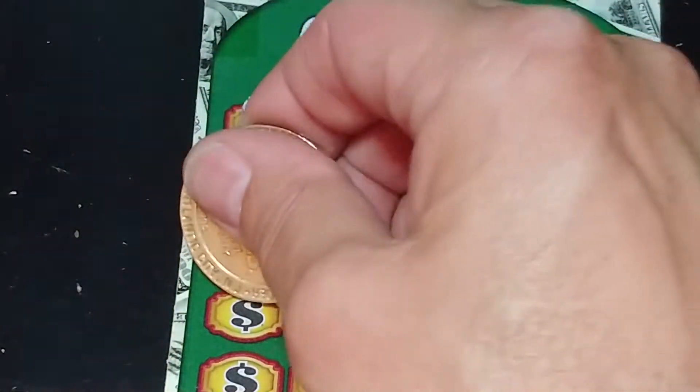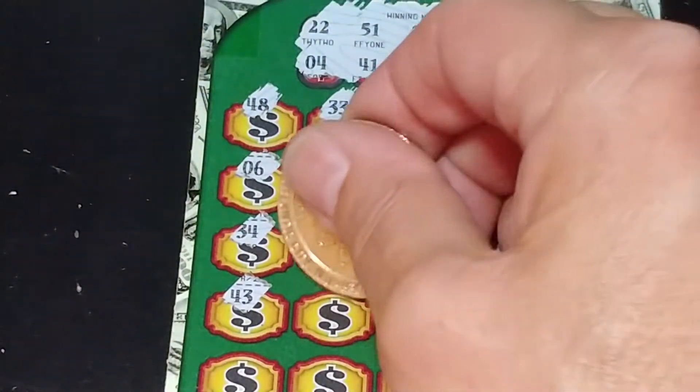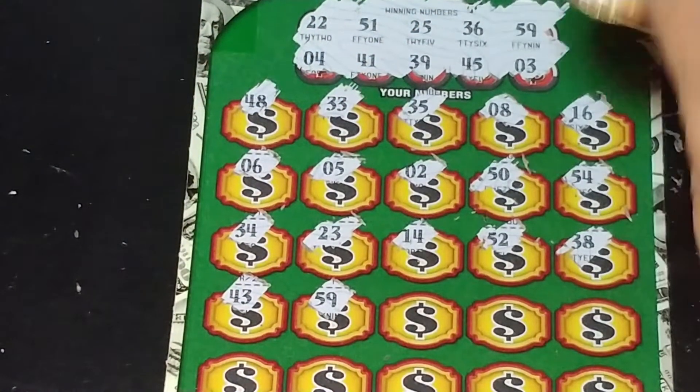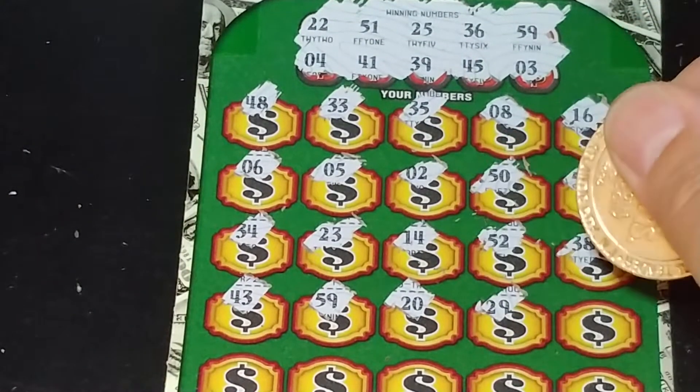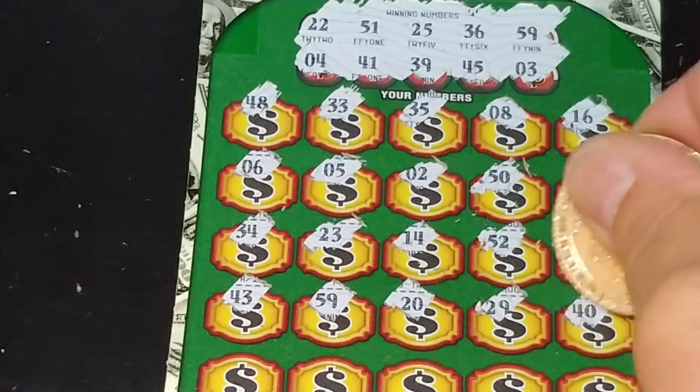So nothing but a bunch of one-offs. $43, $59 — we have a winner! $20, $29, $40.